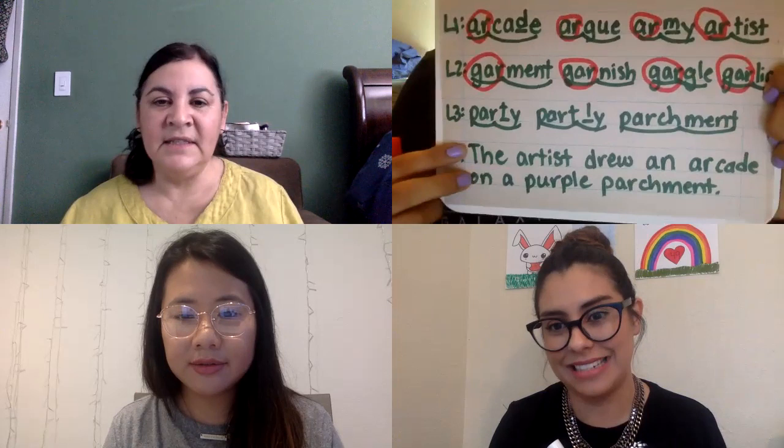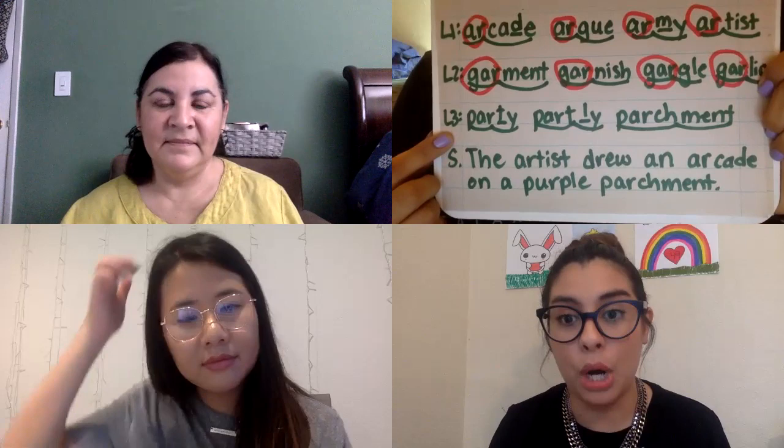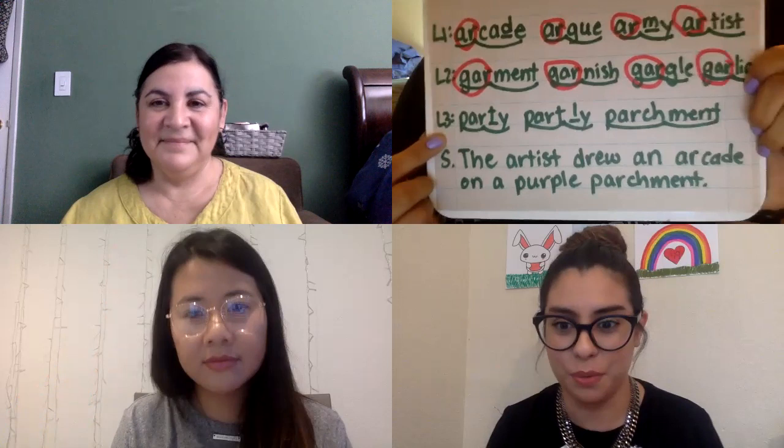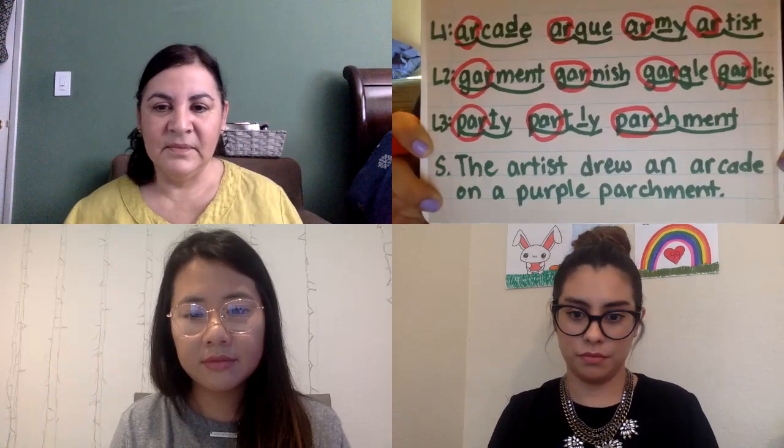Let's get started with the next line: three, two, one — party, partly, parchment. So party, partly, parchment — I read, we read. Can you tell me what you notice? I noticed they have PAR, spelled P-A-R, in the first syllable. Yes! Boys and girls, it could have been PART, but that last word messes the pattern up, so yes — taking a look at that.